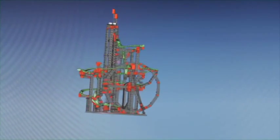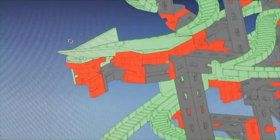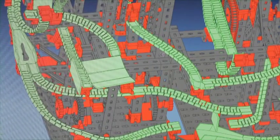From design to manufacture, all components produced by the family company are made in Germany. On the computer, the engineers develop a stream of new ideas designed to help people experience and understand physical laws like acceleration or inertia.